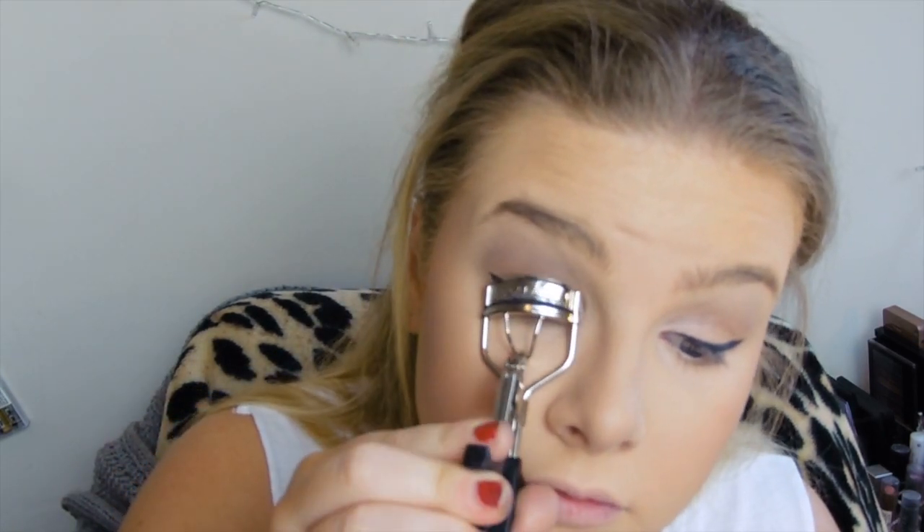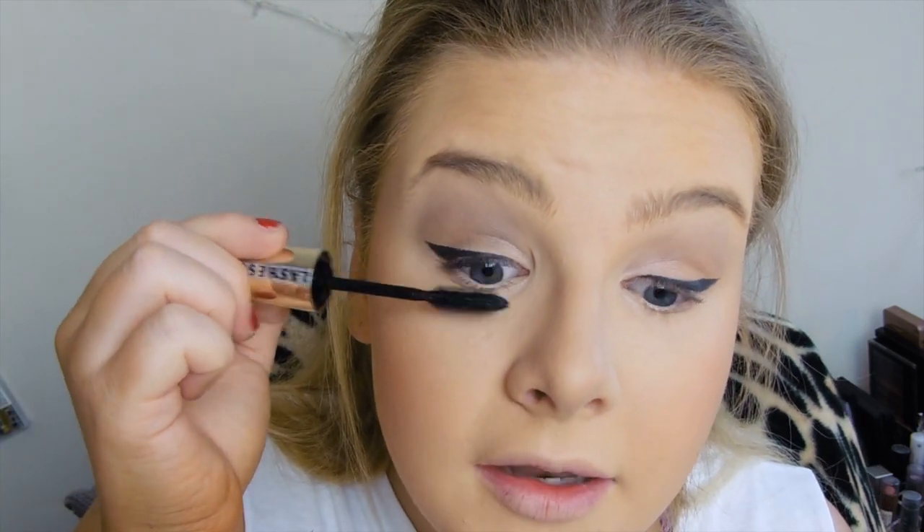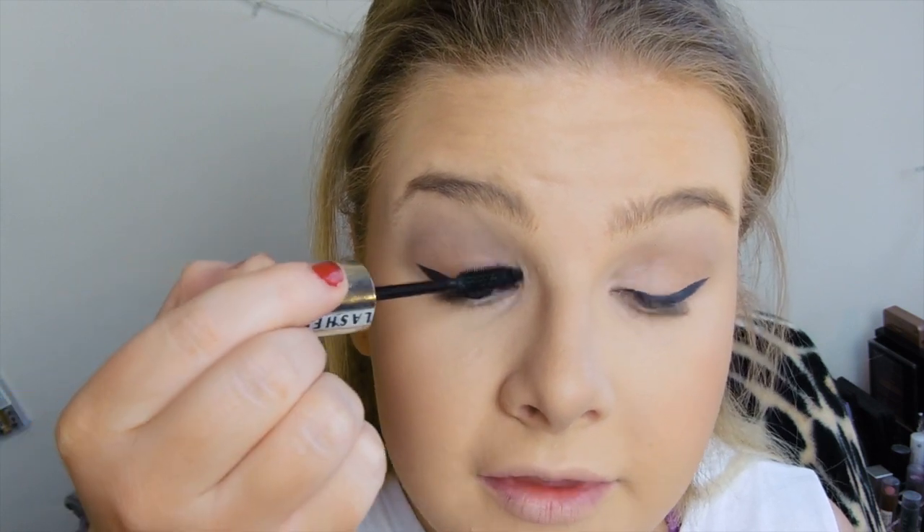And I'm just gonna curl my eyelashes with these very cheap eyelash curlers. I've been finding my eyelashes don't stay curled as much and I have to curl them every day — I don't know what's going on there. And I'm gonna use one of my new favourite mascaras — the Volume Million Lashes L'Oreal Paris Mascara in Black. Usually I wouldn't go for these because they've got a plastic wand, but I've been finding my eyelashes look a lot longer with this mascara.